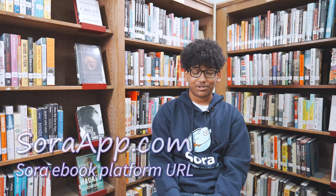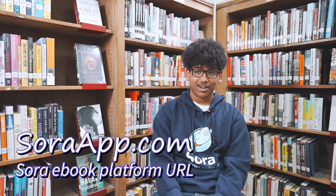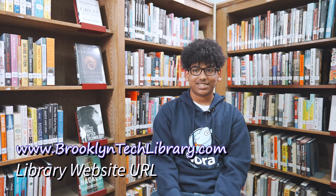We own more than 1,900 digital books, and the Sora platform allows students access to thousands more. We work to keep our collection high interest, recent titles, with something for everyone in our school community. Our library website also provides students access to our print and e-book catalogs, subscription databases, resource guides, the library calendar, and even links to our Instagram account at Brooklyn Tech Library.